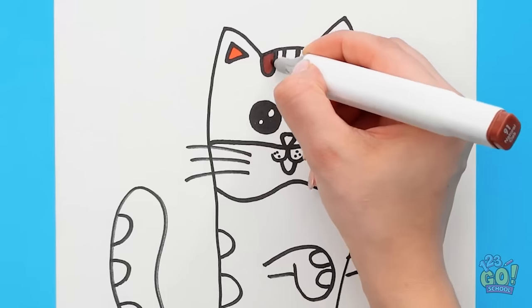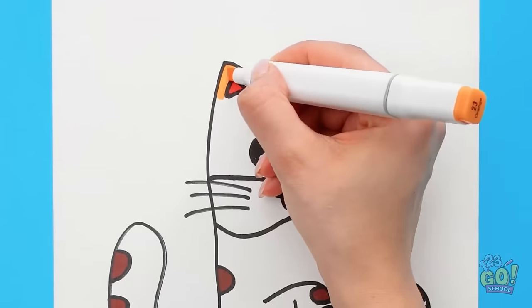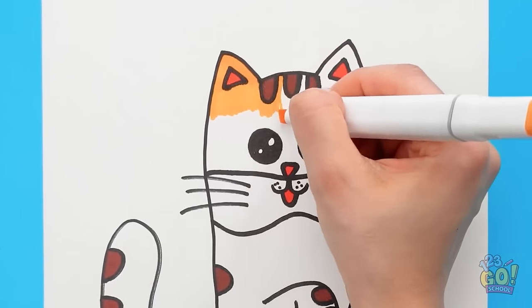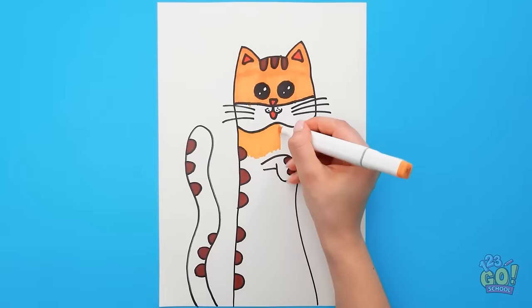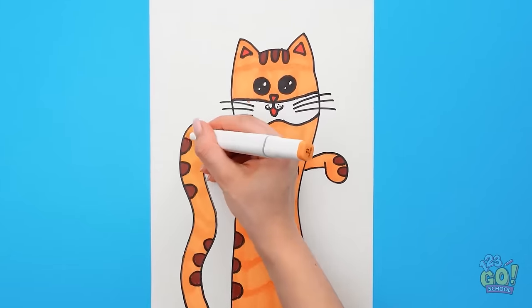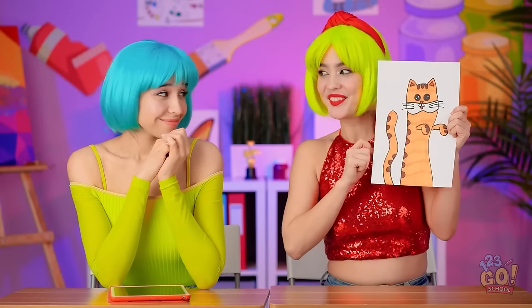Time to color this kitty. I'll start with stripes, then use a different color for the rest of the fur. It looks great! I want a cat like this one. Almost finished — it'll be purr-fect. Can't wait to show the teacher. Hello, kitty. Aw, well done!